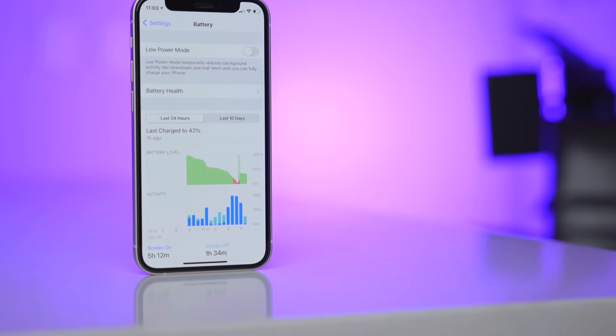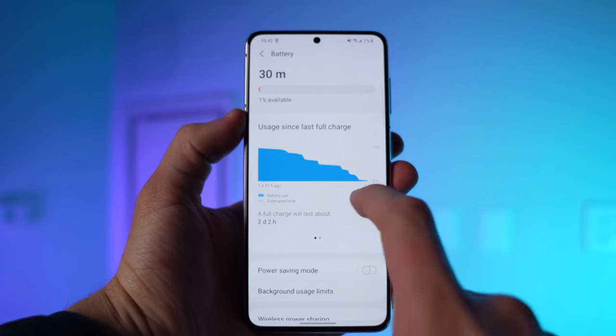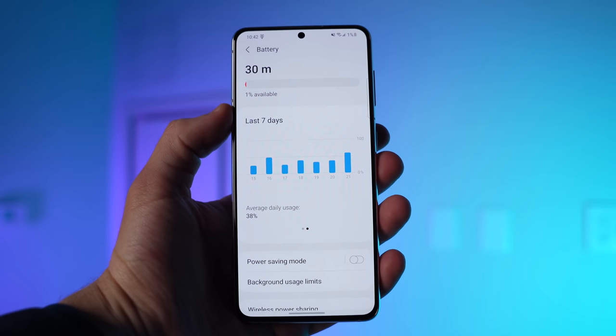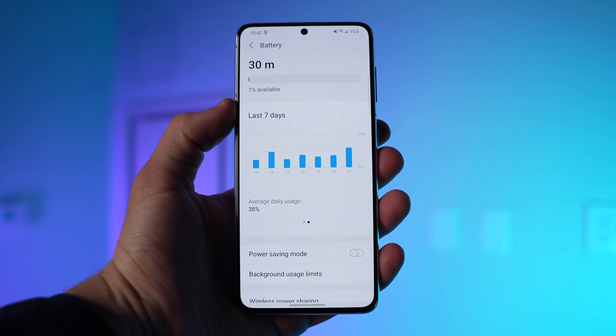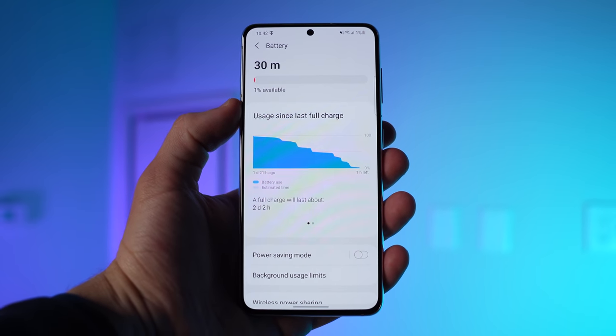Battery life is great. That's kind of the one major downside of the 12 mini — with a smaller phone, you get a smaller battery, and I was struggling to get four to four and a half hours of screen on time. Whereas with the S21, I can get five, sometimes even six hours relatively easily. I've never drained the battery in a day, and on occasion I've even been able to get two full days of light use out of the phone, which is more than I can ask for in terms of battery.